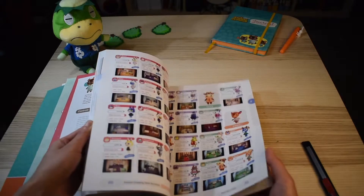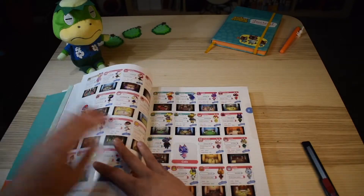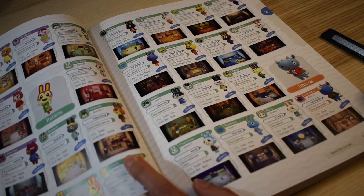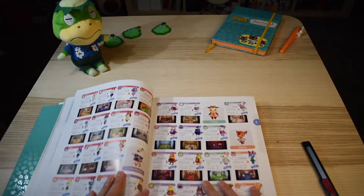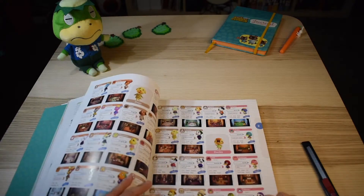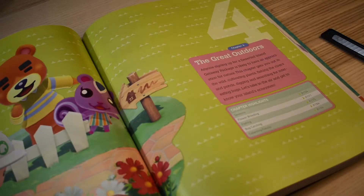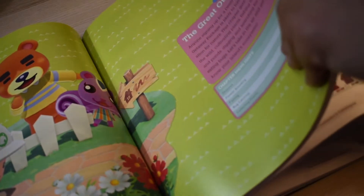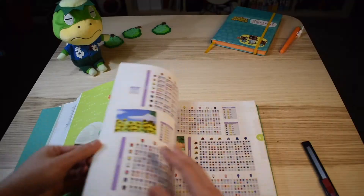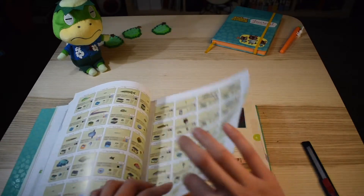They have like seven chapters. Let's look around and see what's inside. I do see a lot of villagers — it tells you their personality, what they like, and some catchphrases. Based on this I can mail my villagers gifts that they like. Chapter 4 is the outdoors information — bugs, fish, all kinds of stuff, and flowers too — how to plant different flowers in different colors.